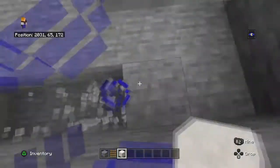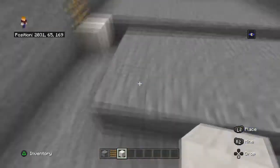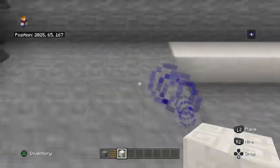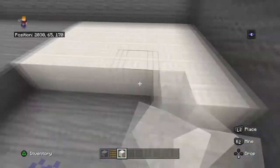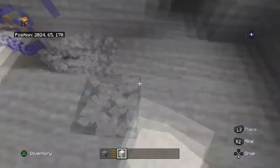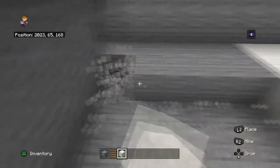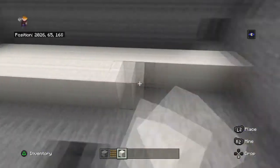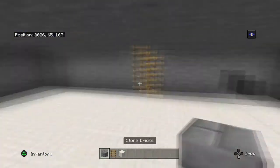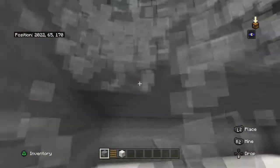I'm going to replace this floor. I'm going to do the ceiling — just like this.